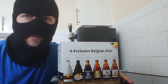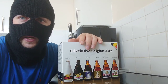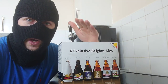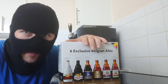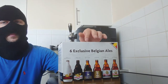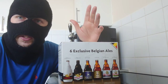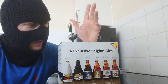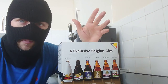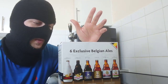Lidl release these packs from time to time, often around Christmas, but for some reason they've released these a little bit earlier this year. These are exceptionally good value for money — I'm just surprised they sell something like this. You get six bottles, they're all 330ml, and they're all around 10 to 10.5% except for one or two.